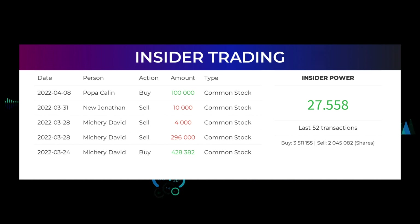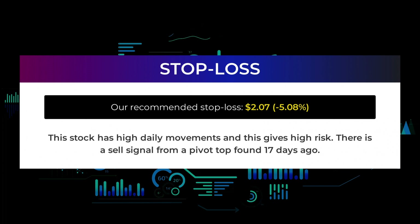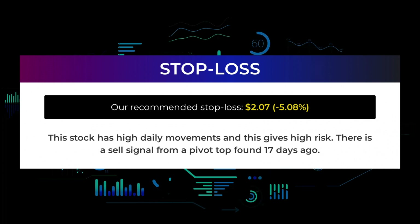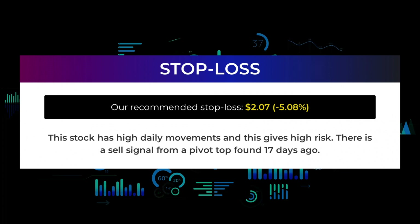Based on the 52 latest insider trades, we have calculated the insider power to be positive at a ratio of 27.558. In total, insiders bought 3,511,155 shares and sold 2,045,082 shares in the last 52 trades. Our recommended stop loss is $2.07, which is minus 5.08%. This stock has high daily movements and this gives high risk. There is a sell signal from a pivot top found 17 days ago.